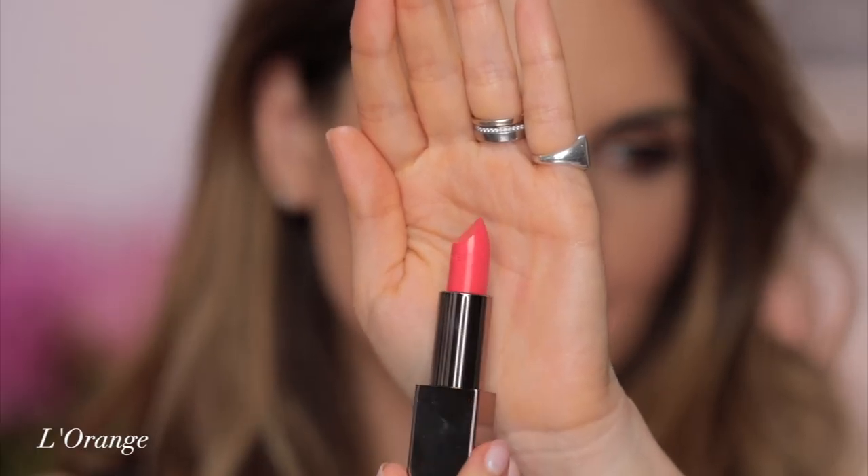This is L'Orange — now this is everything but orange. I mean I'm not mad with you, but you're not orange. You are not orange. This is orange, this isn't. This is L'Orange. Rouge Éclatant.